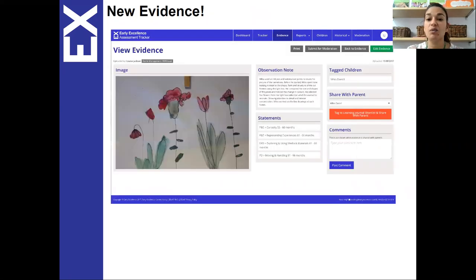This is what the web page looks like. You can see the evidence is there and there are observation notes, so the key person would have written some notes around what's been happening and the context for the image. We attach statements for areas of learning as well as characteristics of effective learning.